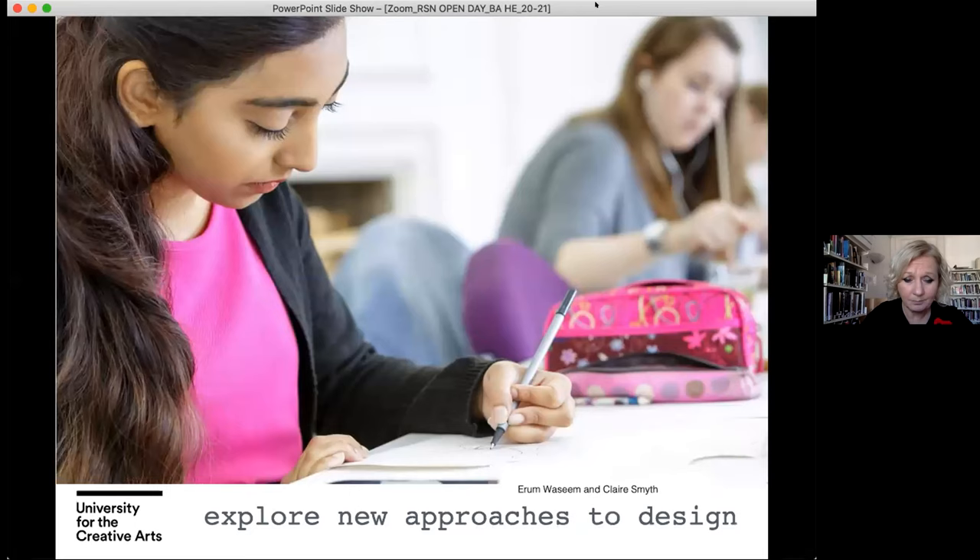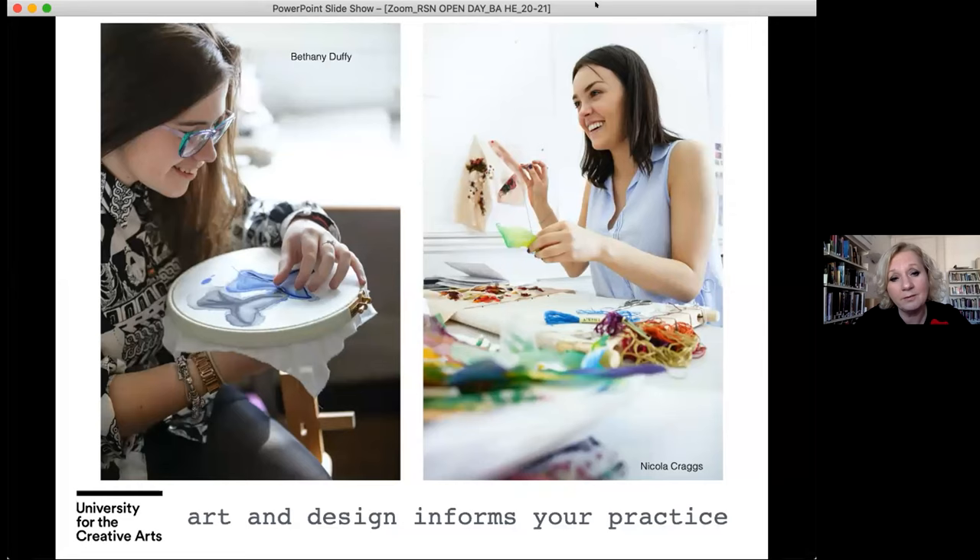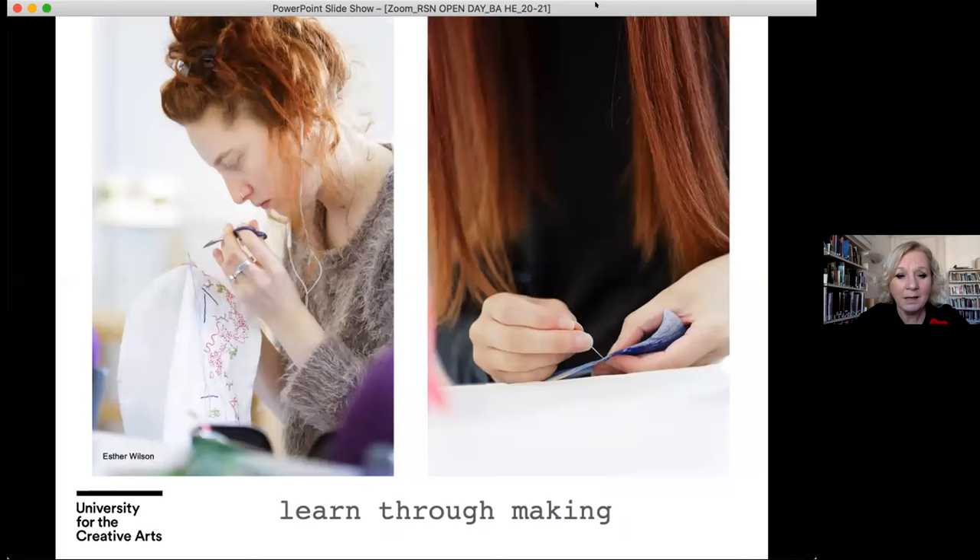Exploring new approaches to design comes very much from the projects we deliver through the programme — it's project led. The design process enables you to apply problem solving through drawing, painting, design development, and making. Art and design informs your practice, which is hugely important because that is what makes original and innovative hand embroidery. We have Bethany Duffy, a successful practitioner developing embroidered portraits through her own creative business, and Nicky, who is a full-time embroiderer for Ralph and Russo. Learning through making is a fundamental philosophy of the programme.